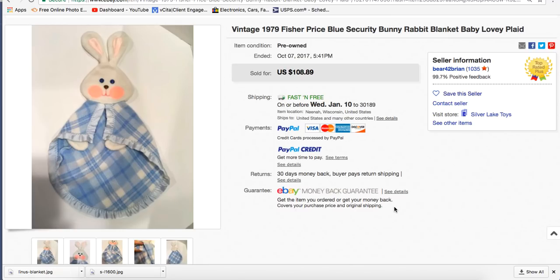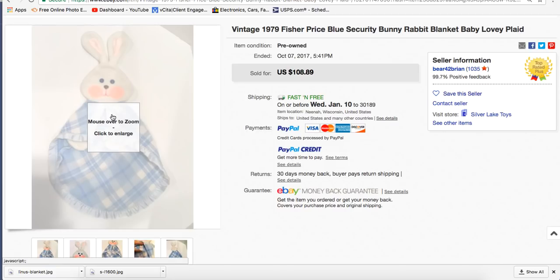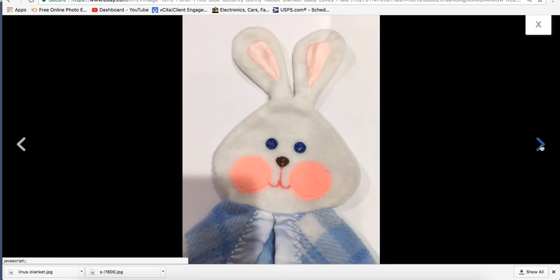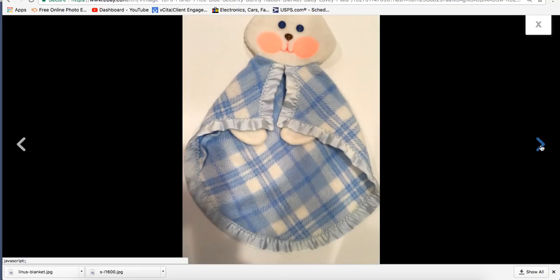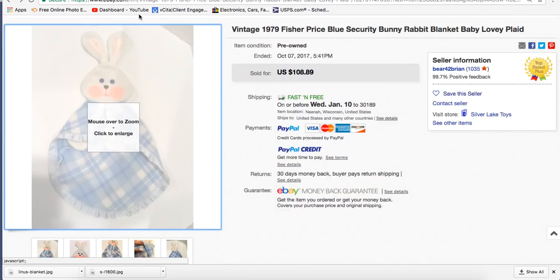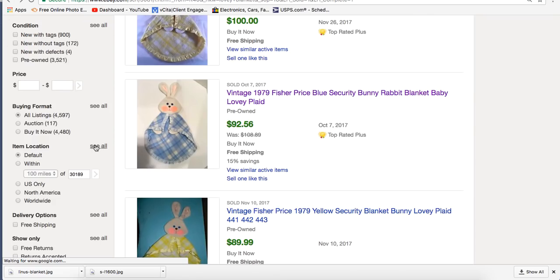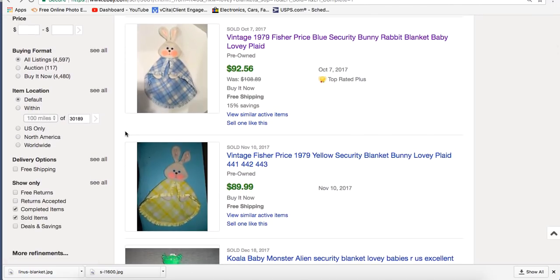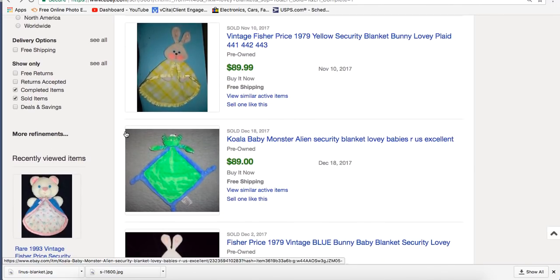Here's another one — Vintage 1979 Fisher-Price Security Bunny Rabbit Blanket Lovey Plaid. Same as I described — a bunny head with big rosy pink cheeks and a fuzzy blue and white plaid blanket with a big plaid pattern, not a small checked one. She's showing the tag with the year on it as well. That blue one sold for $92.56, and the yellow one sold for $89.99.